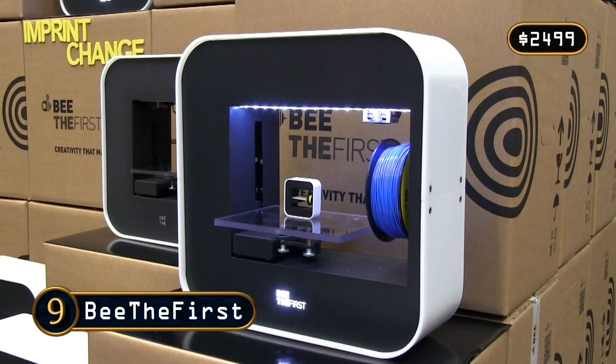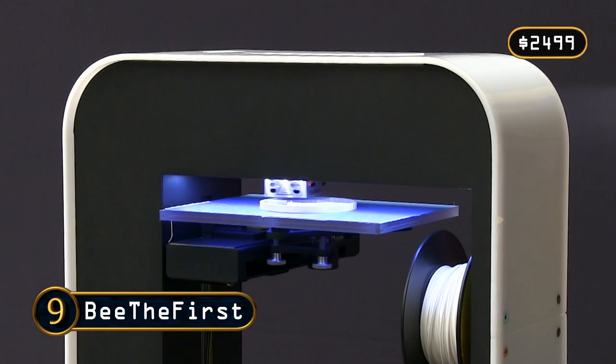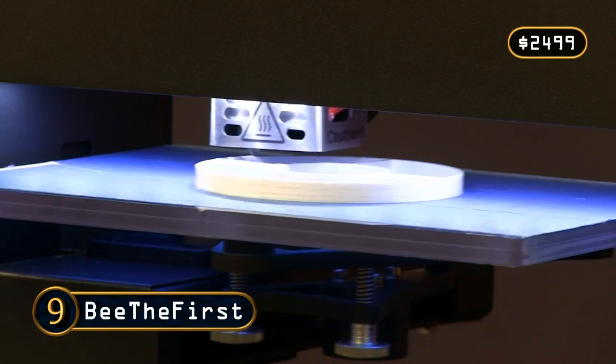At number 9 we have the Be The First from Be Very Creative, the first survivor from last year's list. Like the Robox, this is an easily portable piece of hardware that looks great as a home appliance, in addition to producing good prints.